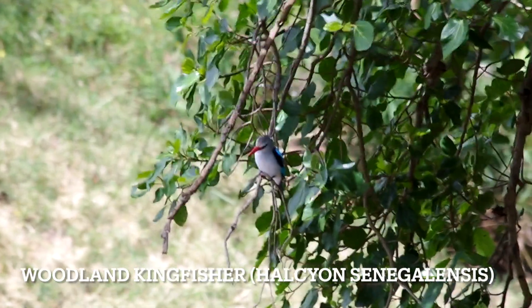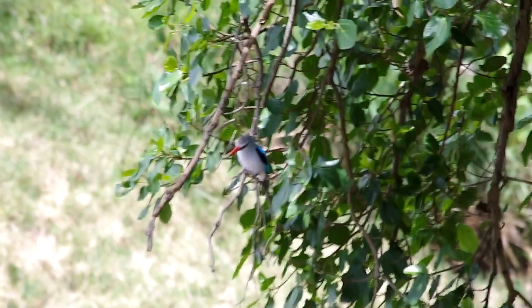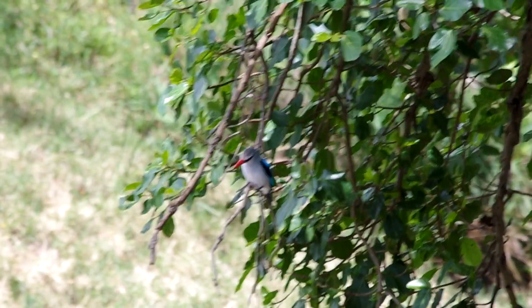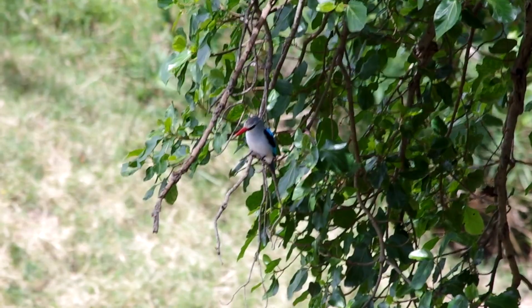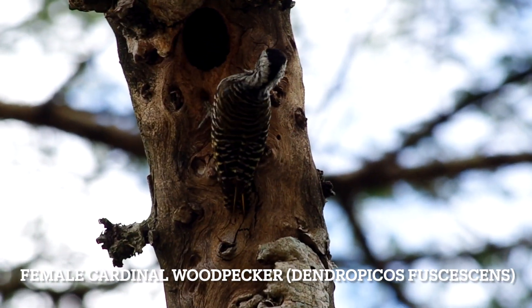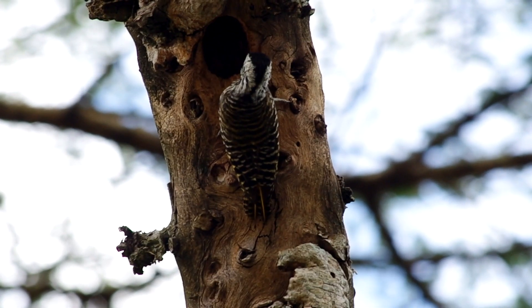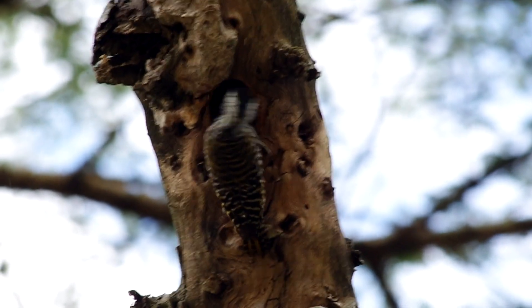Woodland Kingfisher. There's a woodpecker species with a lot of barring on the back — possibly Talburg's Woodpecker.